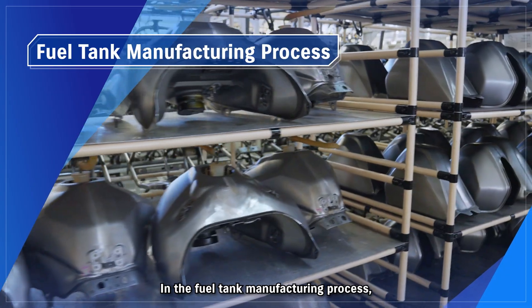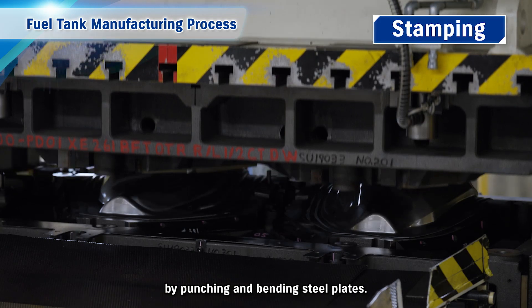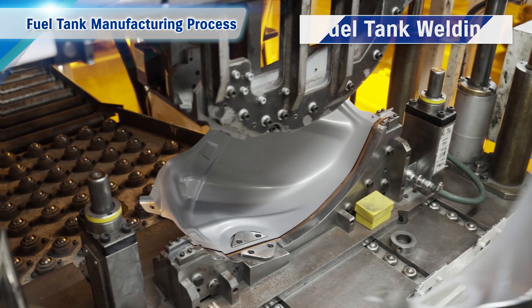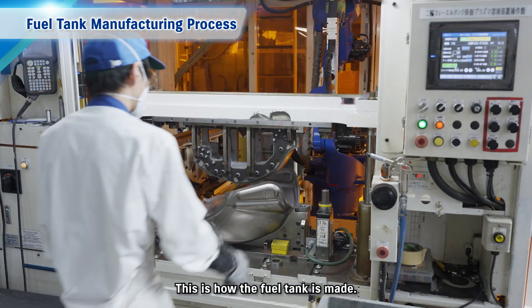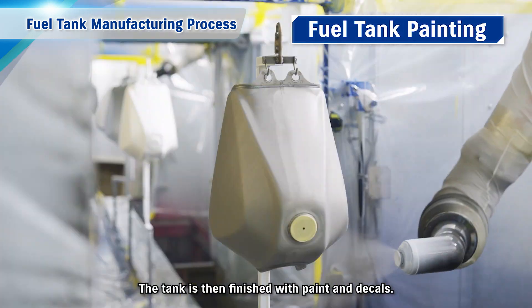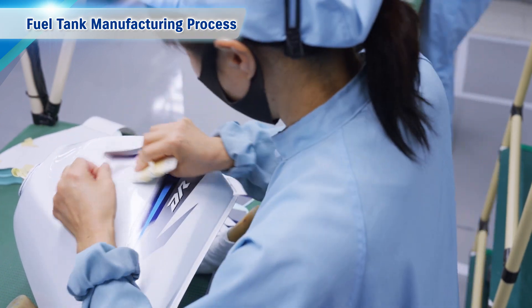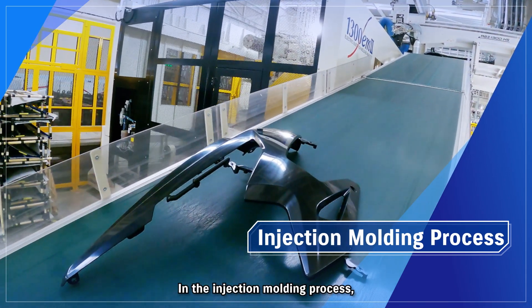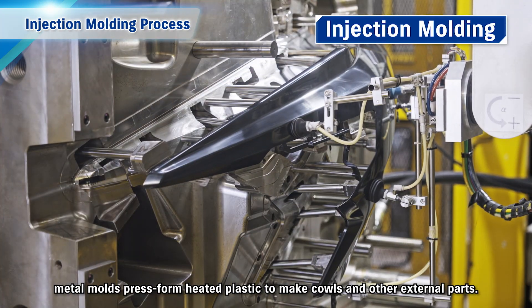In the fuel tank manufacturing process, a stamping machine is used to form the basic shape of the fuel tank by punching and bending steel plates. Automatic welding is then carried out on the stamped parts — this is how the fuel tank is made. The tank is then finished with paint and decals. In the injection moulding process, metal moulds press form heated plastic to make cowls and other external parts.